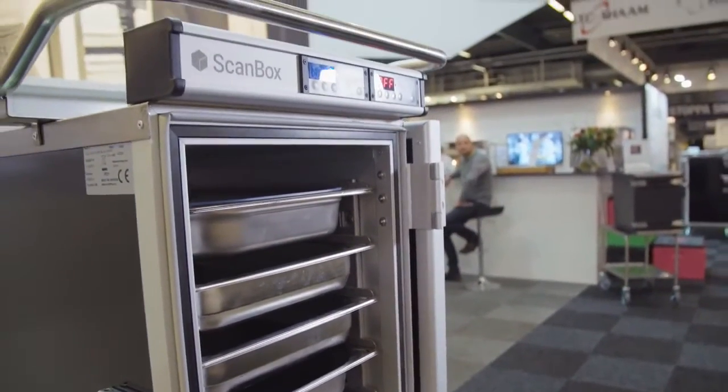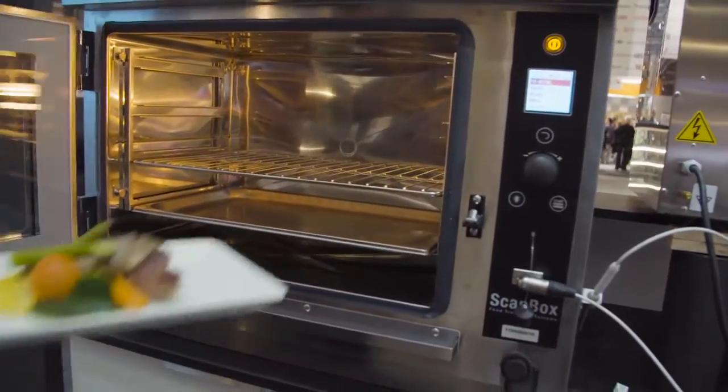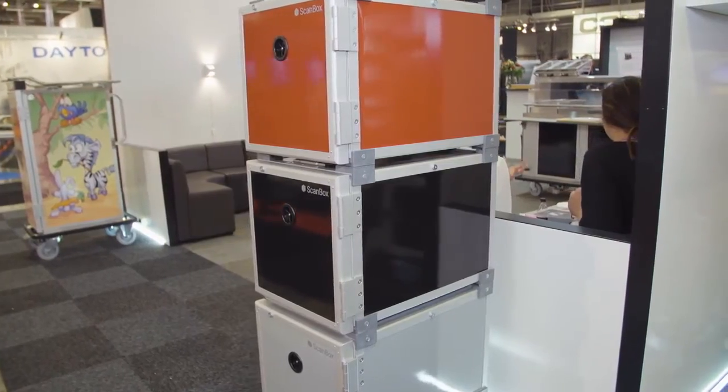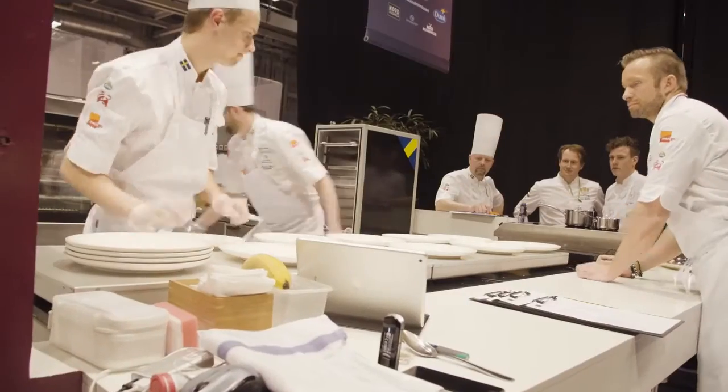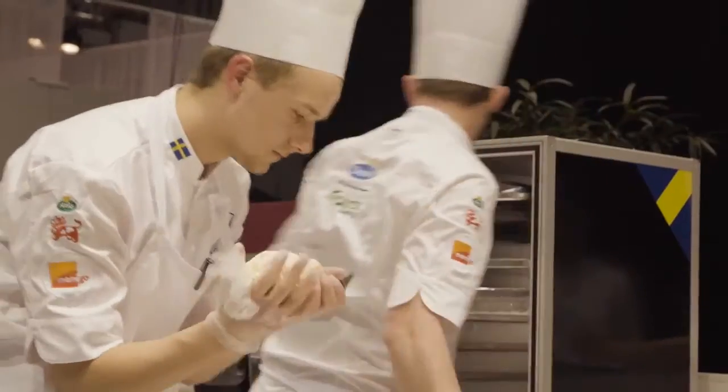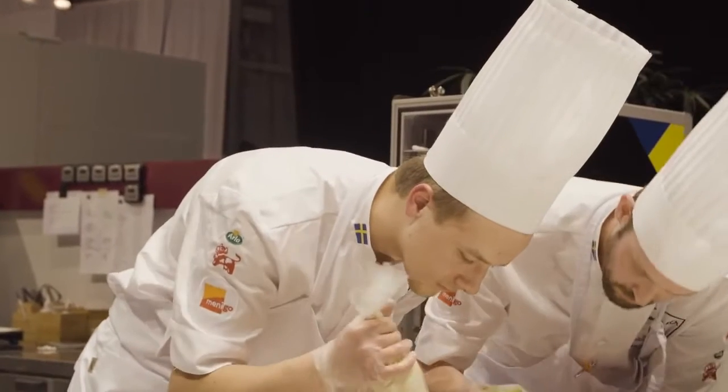ScanBox is an innovative Swedish made product with international success. Today we are represented in more than 45 countries around the world. We are active in markets spanning health and elderly care, education to marine applications, casinos, hotels and national culinary teams.